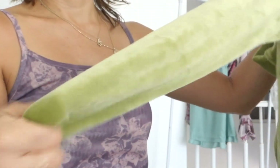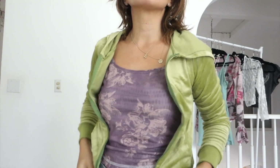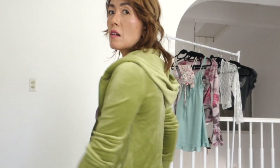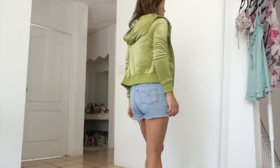I also have a hoodie here. It's a zip-up, very red. I love the material, it's so soft. This will be perfect for the spring and cool evenings. Crop length, pockets on the sides.